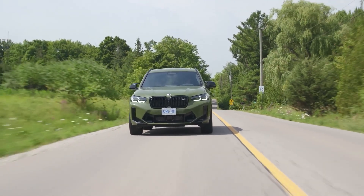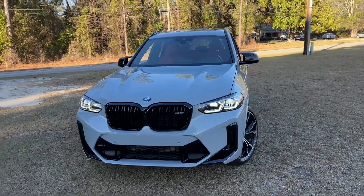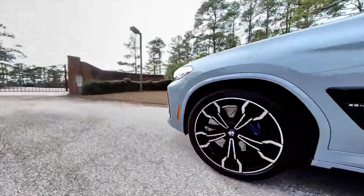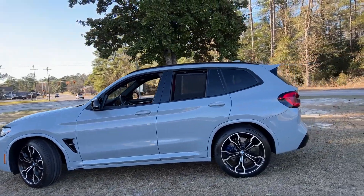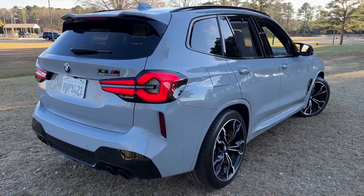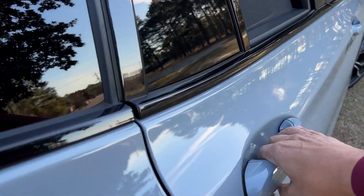The 3.0-liter inline-six with twin-turbocharger technology and all the modern features pushes power output to levels north of 500 horsepower. Such power in any vehicle is more than enough to elevate performance to serious levels. In the case of the X3 M Competition, the 503 horsepower and 479 pound-feet of torque accelerate the beast to 60 miles per hour in 3.3 seconds, with a top speed of 170 miles per hour and a 50-to-70 mph gap closed in just over 3.1 seconds.